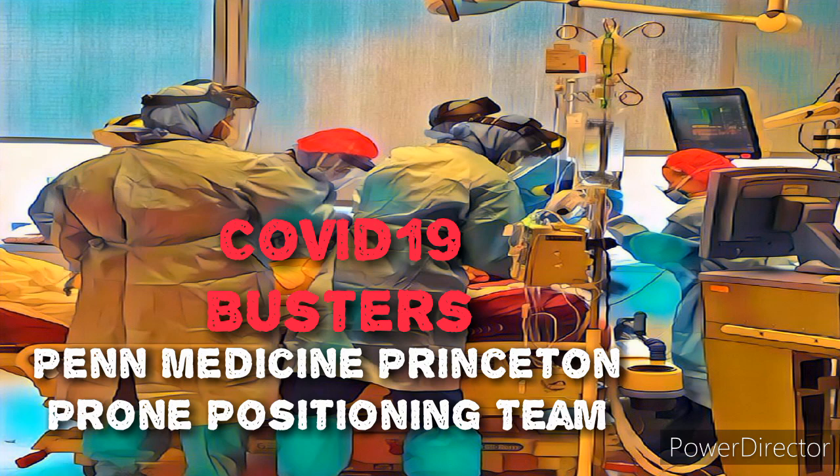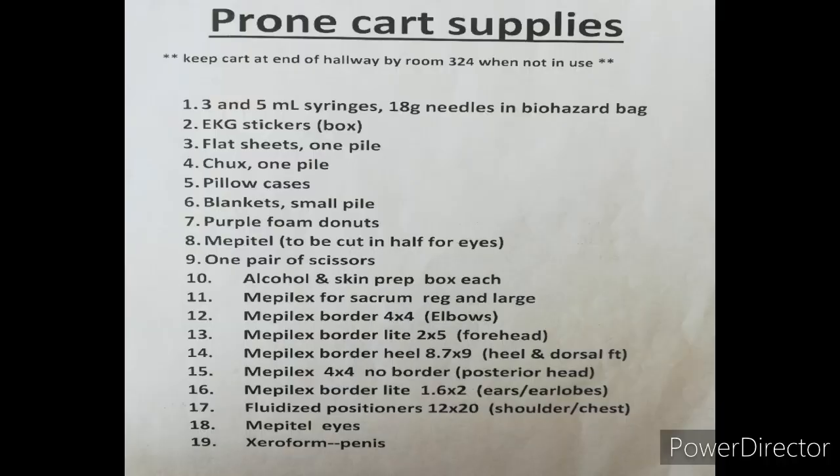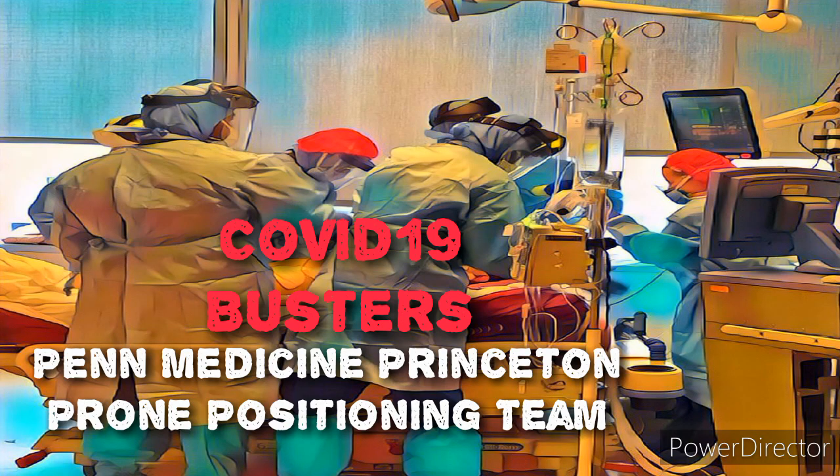Wound care first enters the room, removes all leads, pads all bony prominences, applies moisturizer, and utilizes silicone dressing to secure the eyelids. Anesthesia ensures the patient is paralyzed. Wound care then places one sheet over the patient, followed by three pillows covered with another sheet.